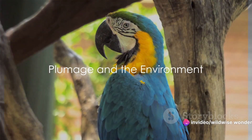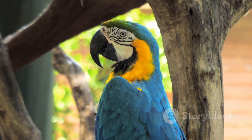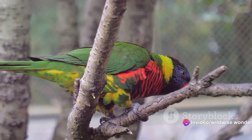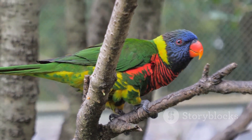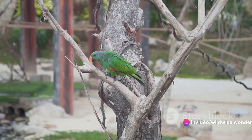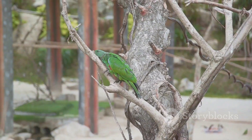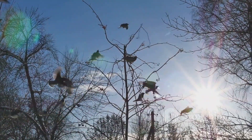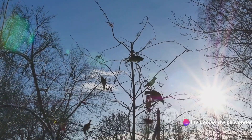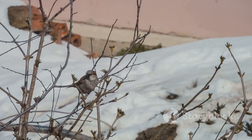Bird plumage doesn't exist in a vacuum — it plays a significant role in maintaining ecological balance. The vibrant hues and intricate patterns of bird feathers serve a more profound purpose, a testament to the genius of nature. Take habitat identification: a bird's plumage often mirrors its environment, a sort of living, breathing canvas that reflects the colors and textures of its surroundings. The emerald green of a parrot echoes the lush tropical rainforest, while the austere white of a snowy owl mirrors the icy tundra. Plumage also plays a vital role in predator deterrence — birds like the northern mockingbird or the kingfisher display bold, contrasting colors that signal danger or distastefulness to potential predators, a tactic known as aposematism.